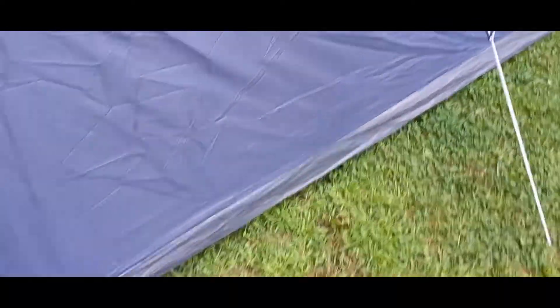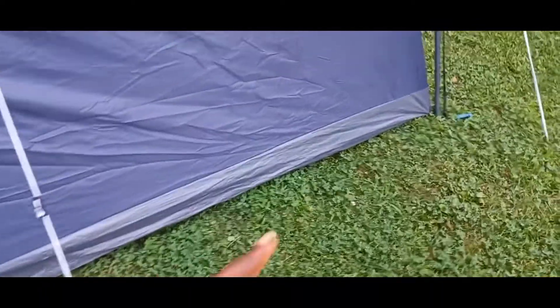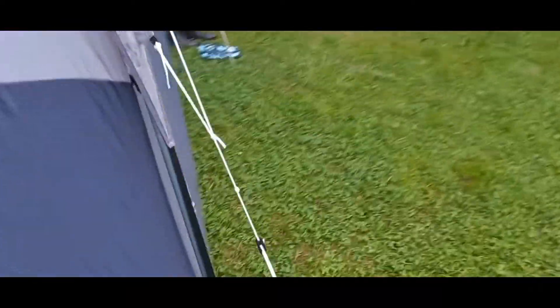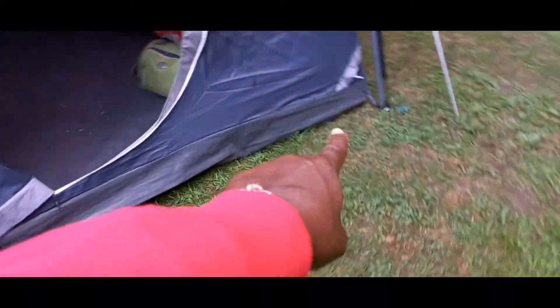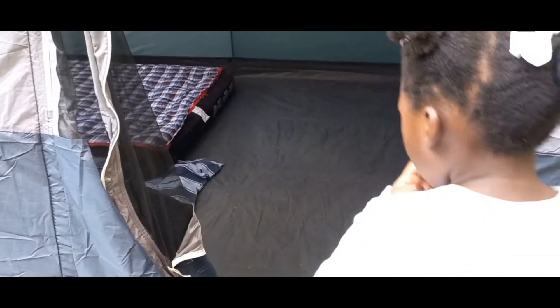The tent has outlets — you can plug electricity in. There's one outlet right here and you can plug electricity right there. So let's go into the tent and you'll see — go in.